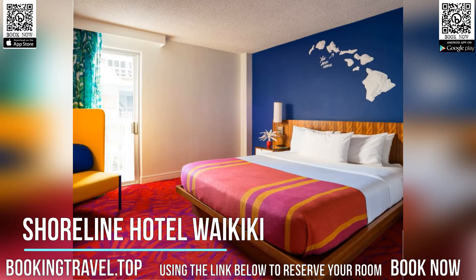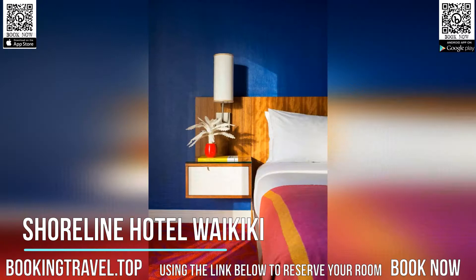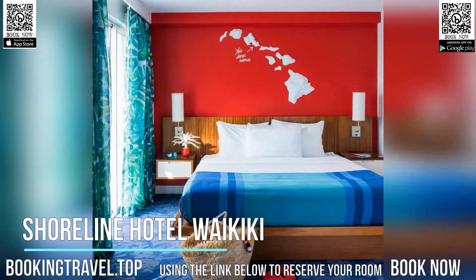Featuring Hawaiian decor, plush white linens and premium toiletries are also provided. Guests can enjoy lounging on the Sun Terrace or take a swim in the rooftop pool at Shoreline Hotel Waikiki.